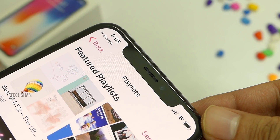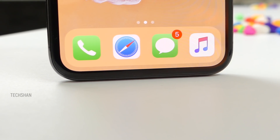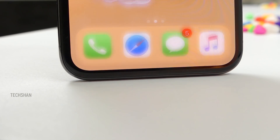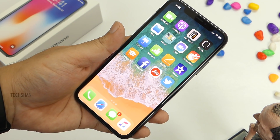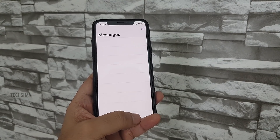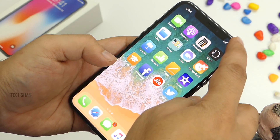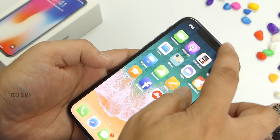The front bottom has nothing since the home button is removed. You navigate the UI using simple gestures: swipe up to go home, swipe up from the bottom left and hold for multitasking, swipe left and right to switch between apps, pull down from the top right for Control Center, and from the middle for notifications. It needs a bit of getting used to.